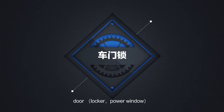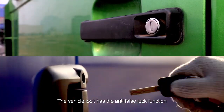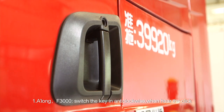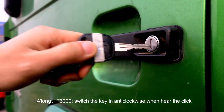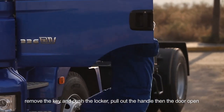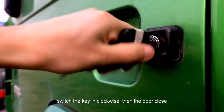Door, locker, and power window. The vehicle lock has the anti-false lock function. For O-Long F3000: switch the key anti-clockwise, when you hear the click, remove the key and push the locker, pull out the handle and the door opens. Switch the key clockwise and the door closes.